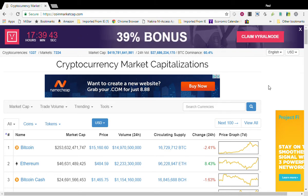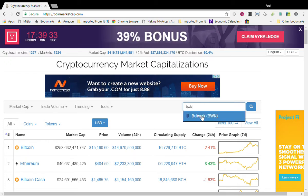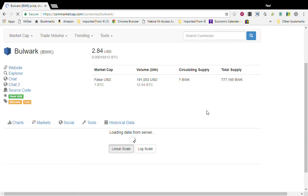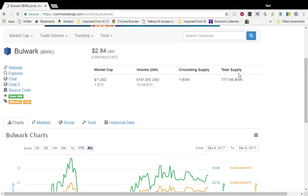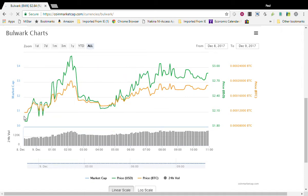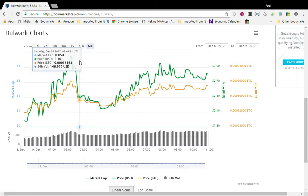The first one is Bulwark, the symbol is BWK. It started out at two dollars and 84 cents — small volume here. They have a total circulating supply of seven hundred and seventy seven thousand coins. It started here on the 8th at around 2300 UTC time, which is about six o'clock Eastern Standard Time in the United States.